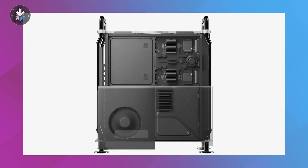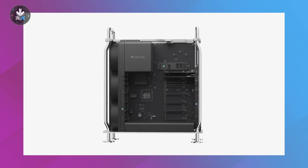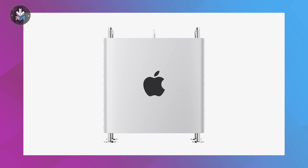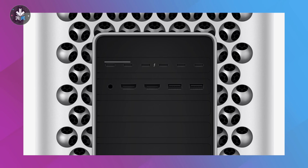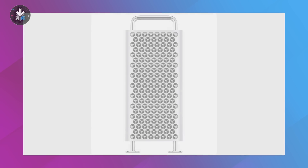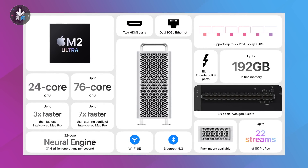The Mac Pro has also been updated to Apple Silicon — a lot of people had been waiting for this, especially in the prosumer space. It's available only with the M2 Ultra chip. It has six PCIe Gen 4 expansion slots, along with four Afterburner cards built in, eight Thunderbolt ports, and the same design and airflow system as the Intel version. It looks absolutely phenomenal.